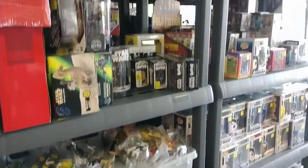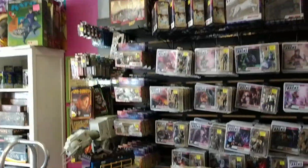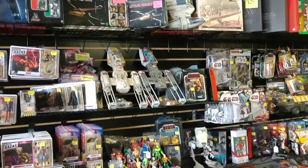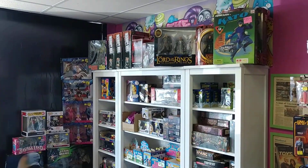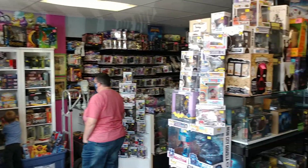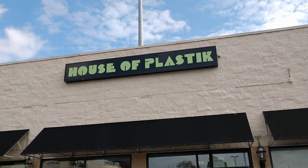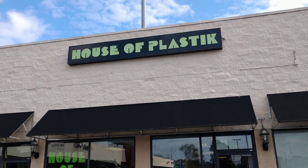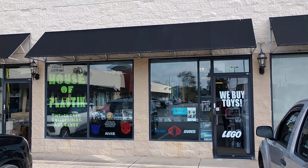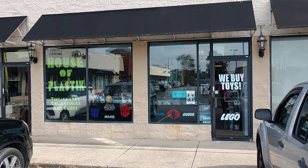Funko Pops. Very cool — he's got a lot of stuff crammed in here, you have to come check this out. There it is, quick little video. House of Plastic in Withamsville, off of Ohio Pike. Thanks for watching guys, definitely come check out Jerome and his House of Plastic.